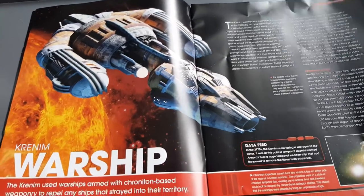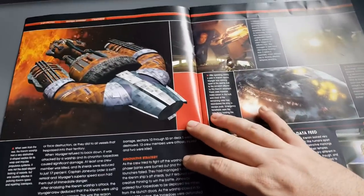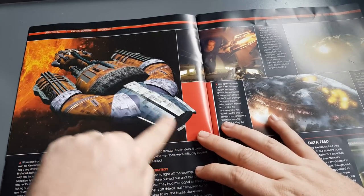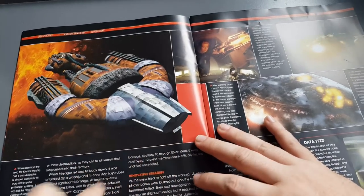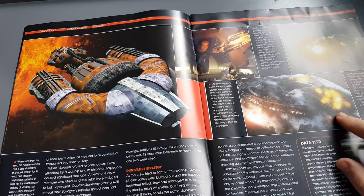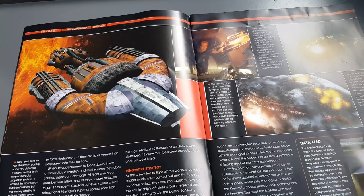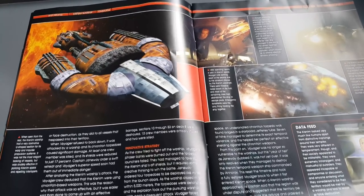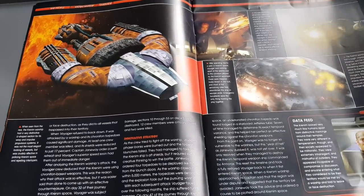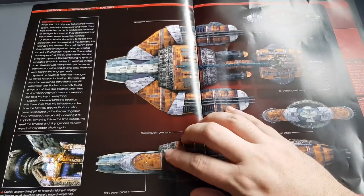This meant the warships were essentially firing on unprotected ships. We saw one torpedo land undetonated inside the hull of Voyager. The CG is kind of very low-poly looking back at it. The Year of Hell — that was a killer arc. I liked that arc for sure. Lots of nice little tidbits there — feel free to pause and read.